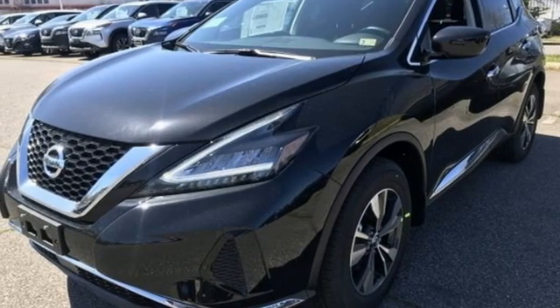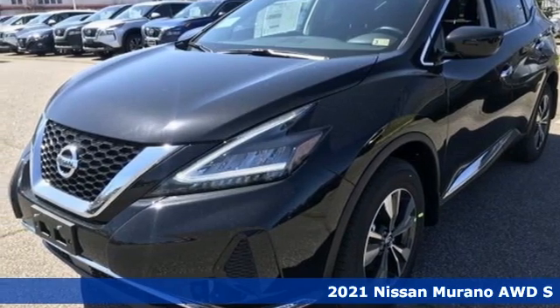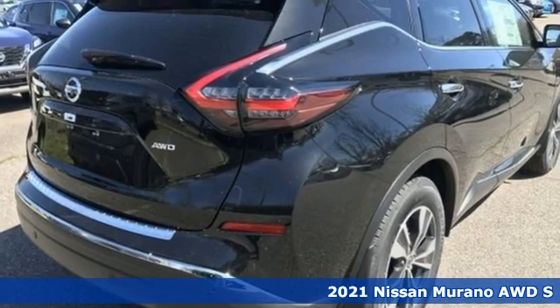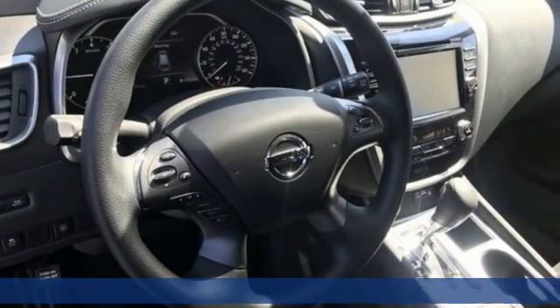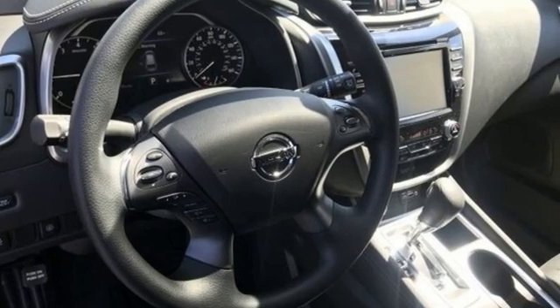Here's a new 2021 Nissan Murano. This crossover has a sleek design, comfortable interior, and plenty of power. So you can be more than just a driver. You can be a host.